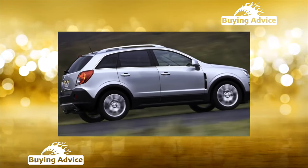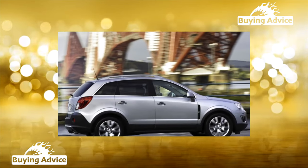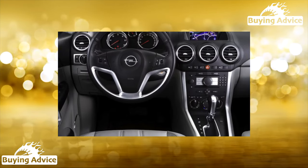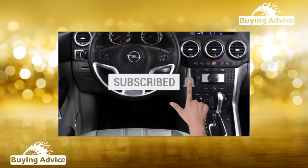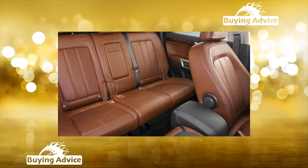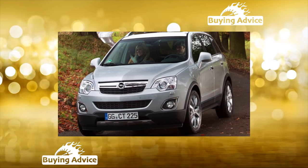The buyers of Opel Antara and his brother Chevrolet Captiva did not fail — and there were quite a few of them, since the car came out sound and devoid of serious childhood diseases characteristic of all new models. Those weaknesses that were nevertheless found were meticulously eliminated by the manufacturer during the modernization and restyling of 2011. In other words, the Antara delivers few systemic troubles.